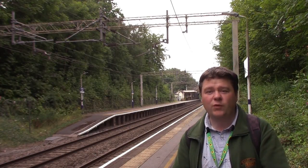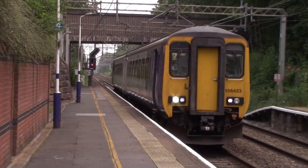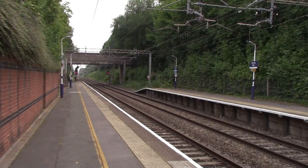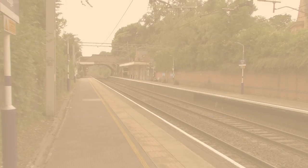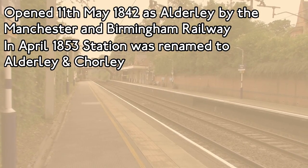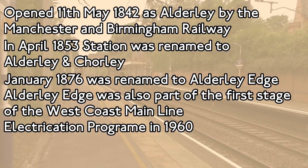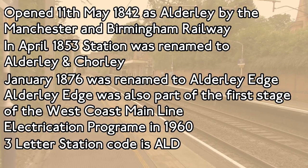Anyway, it's now time for the station history of Alderley Edge Railway Station. Alderley Edge opened on the 11th of May 1842 as Alderley by the Manchester and Birmingham Railway. In April 1853 the station was renamed to Alderley and Chorley, but it wasn't until January 1876 when it was renamed to Alderley Edge. Alderley Edge was also part of the first stage of the West Coast Main Line electrification programme in 1960, and the three-letter station code for Alderley Edge is ALD.